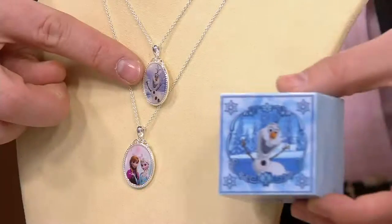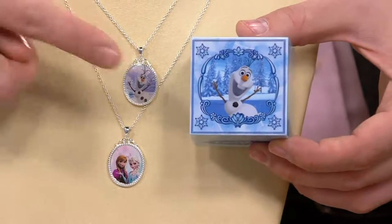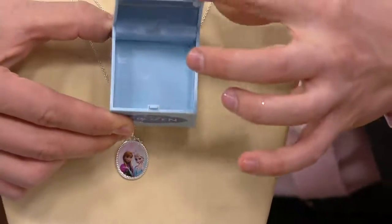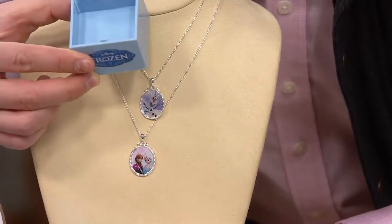I'm just going to show that to you right there. There's the Olaf pendant, and here's the box. I just want to show you the magic of this so that when you open it — oh, there's nothing in there! Oh my goodness.